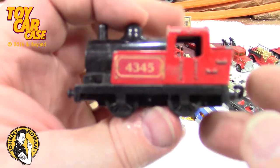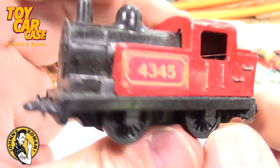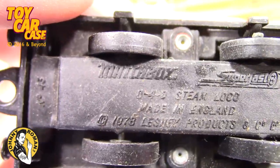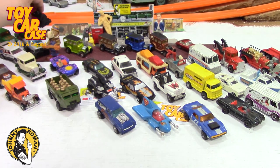Here's another train — it's got the same hitch. So this is a Matchbox Super Fast steam loco, 1978. Crazy!